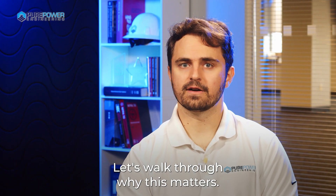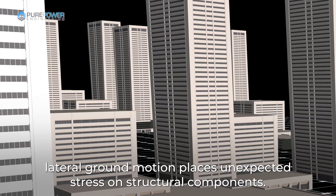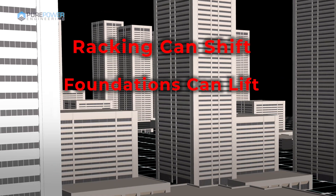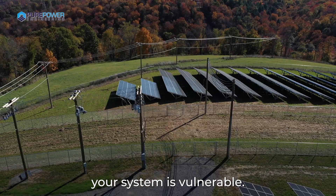Let's walk through why this matters. During an earthquake, lateral ground motion places unexpected stress on structural components. Racking can shift, foundations can lift, modules can dislodge, and without the right anchoring and load path design, your system is vulnerable.